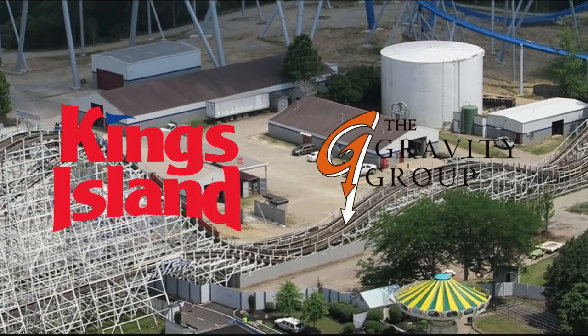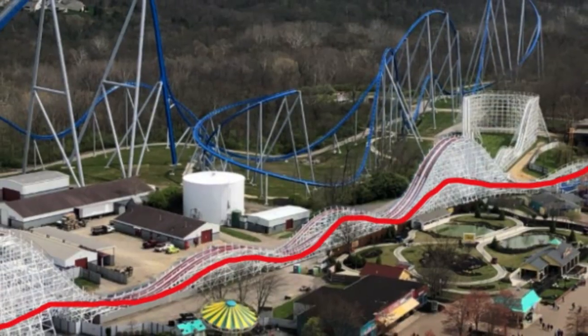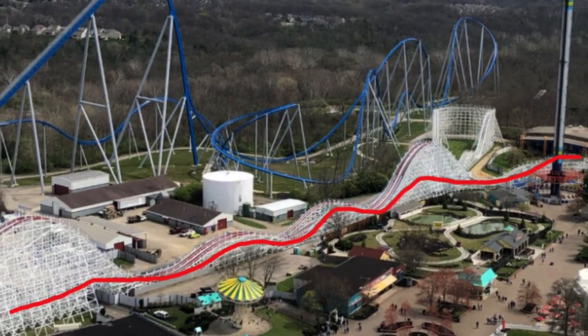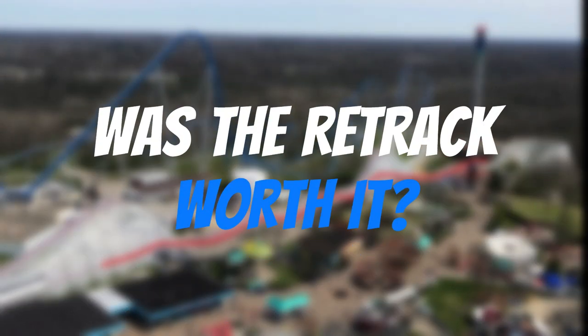Kings Island worked with Gravity Group to partially retrack the park's oldest coaster over the off-season. Approximately 1,000 feet of track were replaced after the Red Racer's turnaround. Now, for the big question — was the retrack worth it?